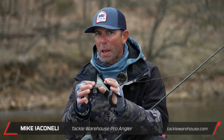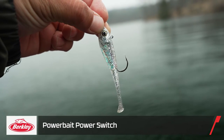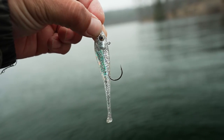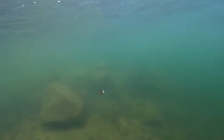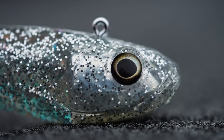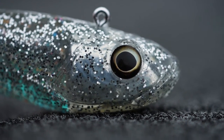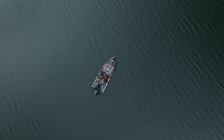Hey Tackle Warehouse fans, Mike Iaconelli here. I have a brand new bait from Berkeley, it's called the Switch. If you're a fan of forward-facing sonar and Active Target, this is the bait for you. A lot of cool things about this bait — you can switch up while you're fishing: four different ways to fish it, four different actions to cater to the fish you see. It's got a big giant head inside, making it a big mark on Active Target, a horizontal presentation, giant hook, natural finishes, and lots of sizes. This is your new bait for forward-facing sonar.